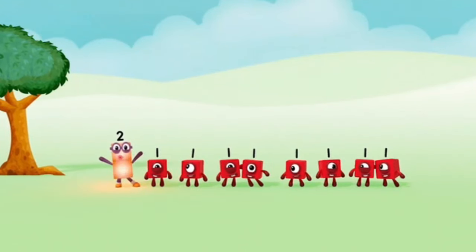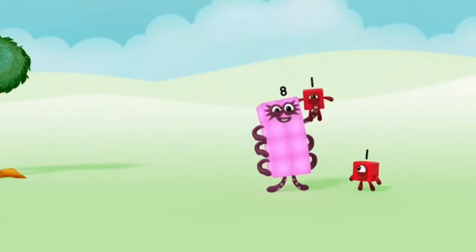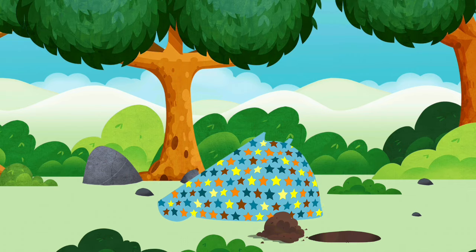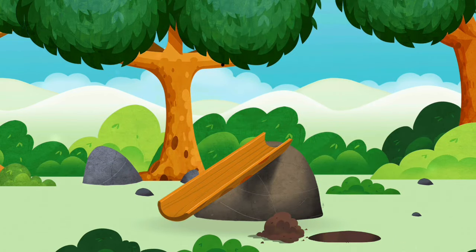1, 2, 3, 4, 5, 6, 7, 8, 9, 10. Congratulations! You have revealed a slide!